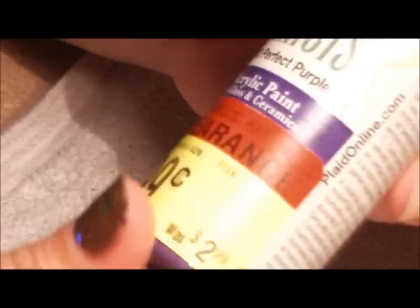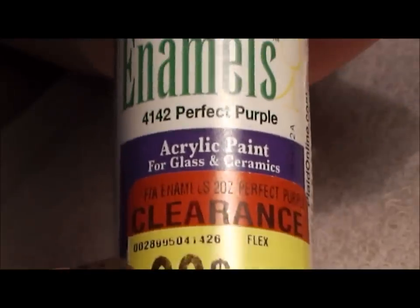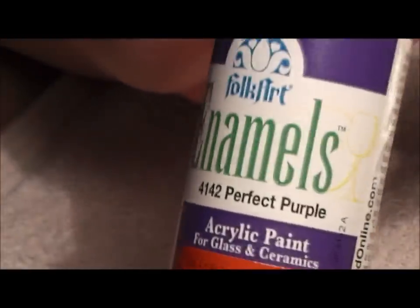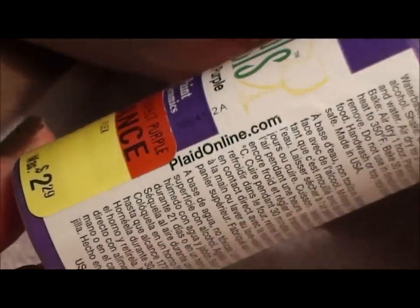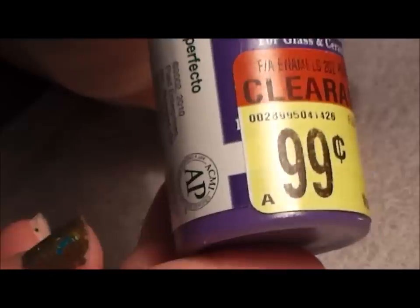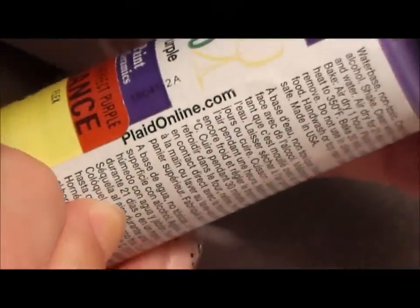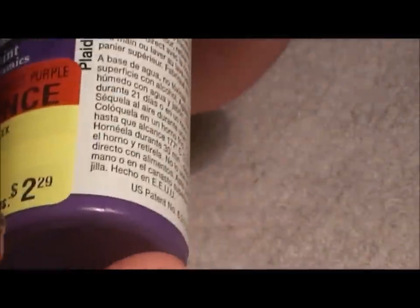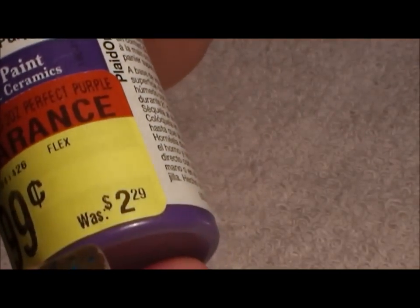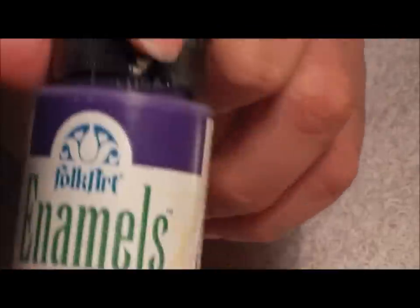Then I found Folk Art paint — I know they're kind of expensive too. This one is called 'Perfect Purple' and it was on clearance for 99 cents. They're right up there with Martha Stewart in terms of price.